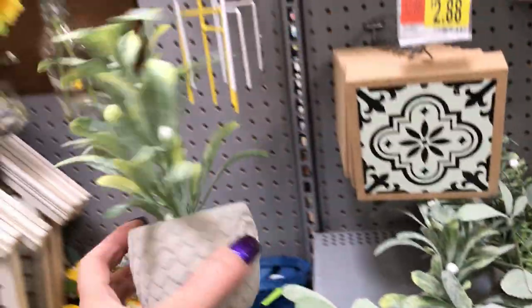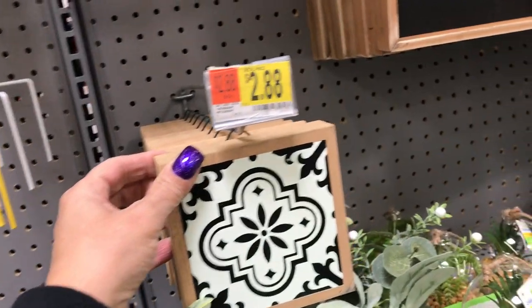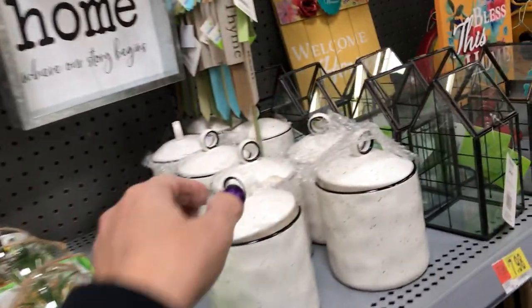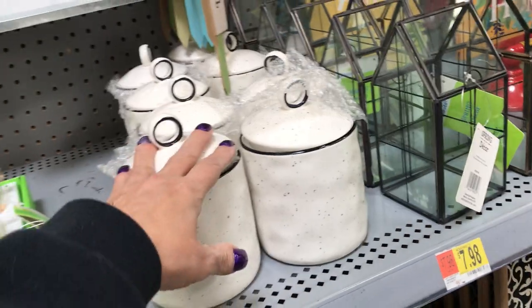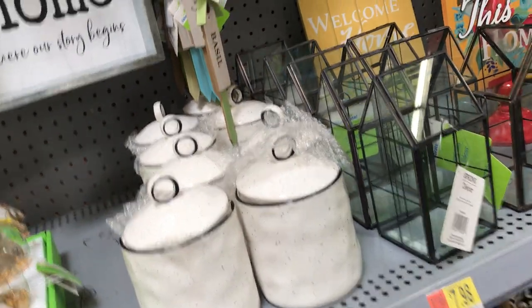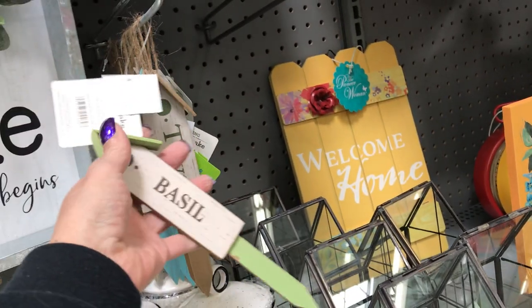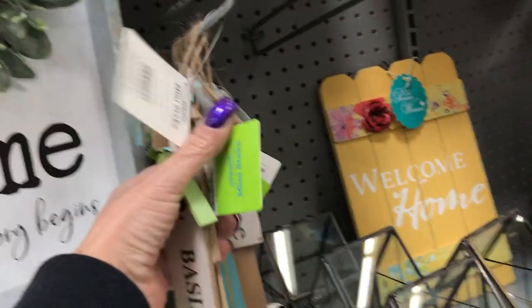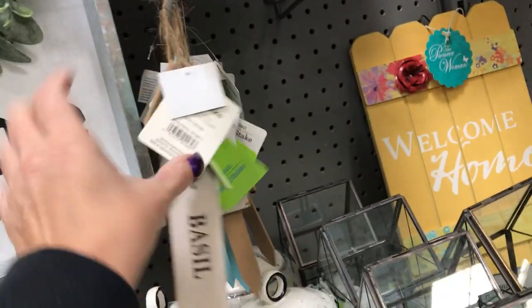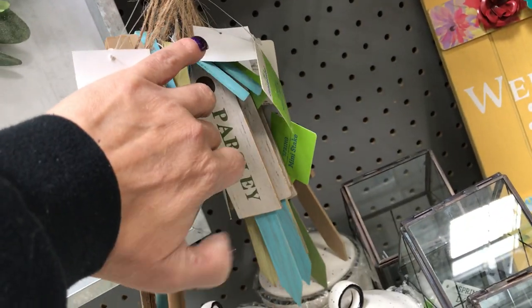Then they have this kind with the owl. They have these little shadow boxes and these containers here — the containers are $4.98. Oh, look at this: if you're growing a garden or trying to grow your own spices, you can put this stake in the ground. They have Thyme, Basil, Rosemary, and Parsley. I like that — that's nice.